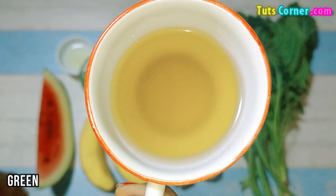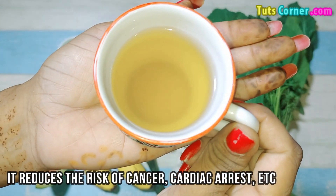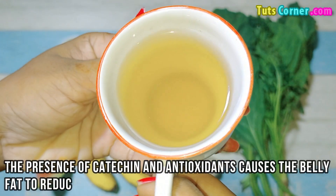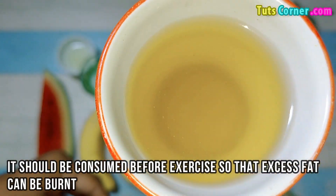Green tea. Green tea has lots of amazing health benefits. It reduces the risk of cancer, cardiac arrest, etc. The presence of catechins and antioxidants causes belly fat to reduce amazingly. It should be consumed before exercise so that excess fat can be burned.